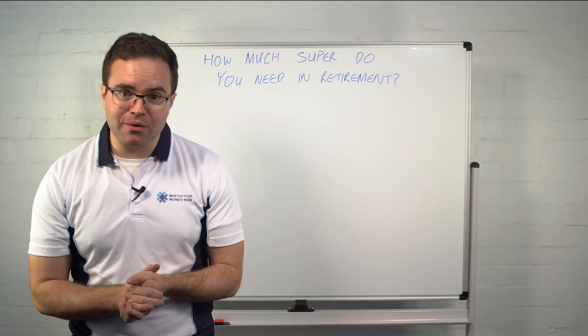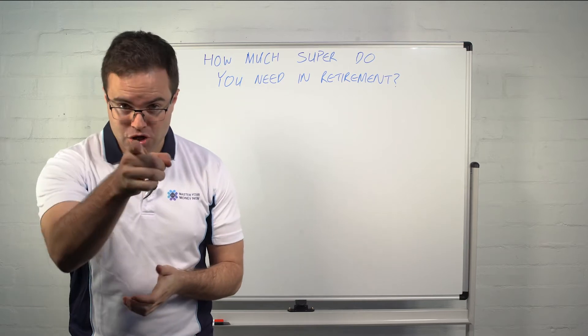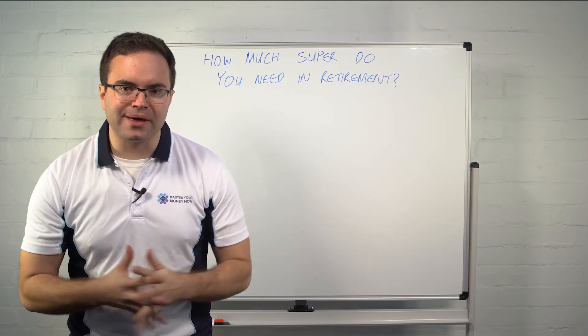G'day everyone, it's Chris Carlin here, MasterYourMoneyNow.com.au, helping you take control of your finances from the comfort of your own home.